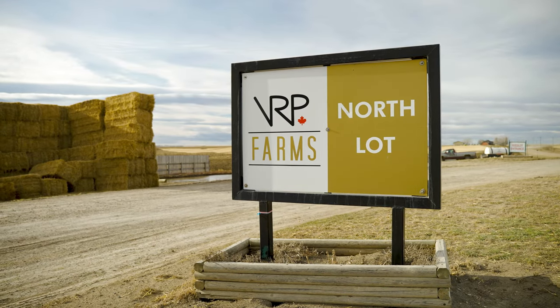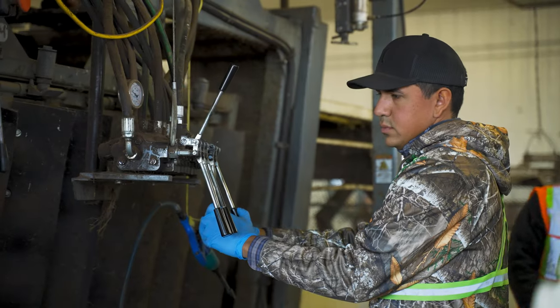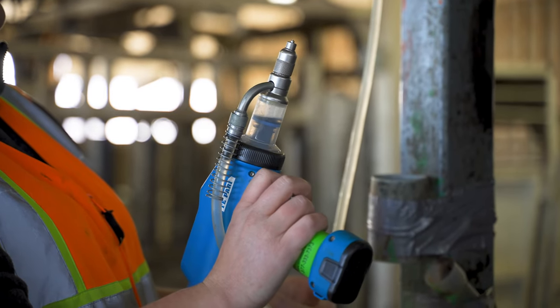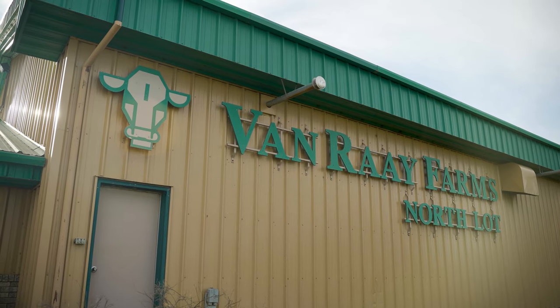We have eight feedlots and lots of great people — probably about 110 to 120 feedlot employees. We have a farming division which can get up to 40 people, so it's always busy around here.